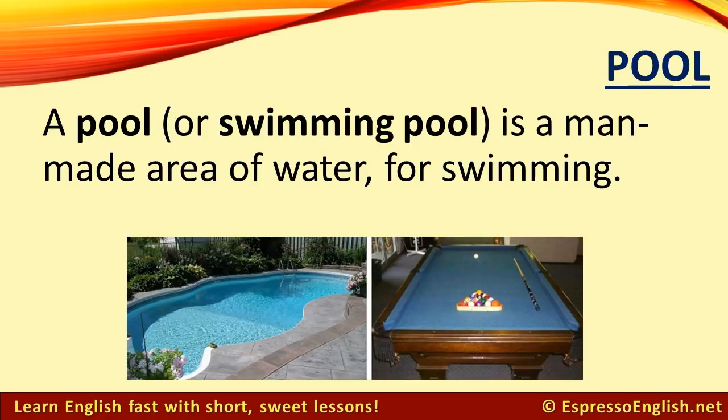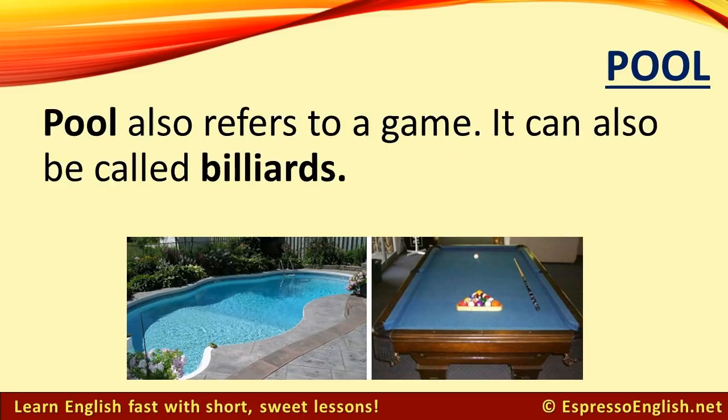Pool. A pool, or swimming pool, is a man-made area of water for swimming. Pool also refers to a game where you use a white ball to try to knock other balls into the pockets of the table. This game can also be called billiards.